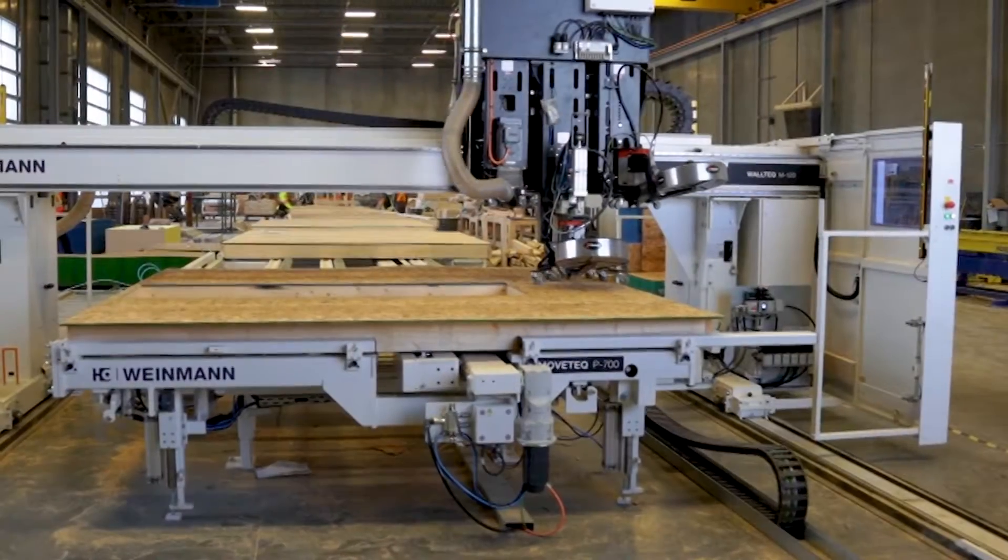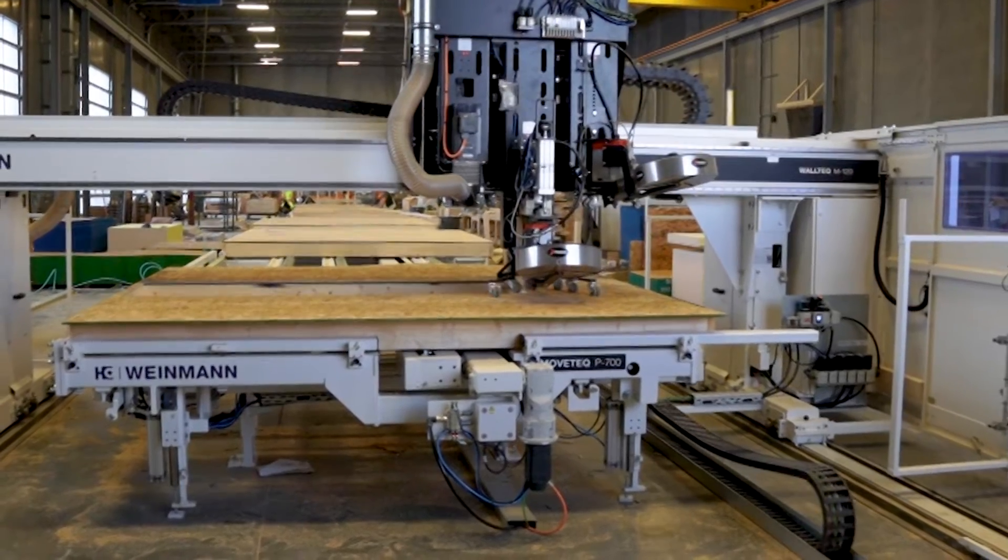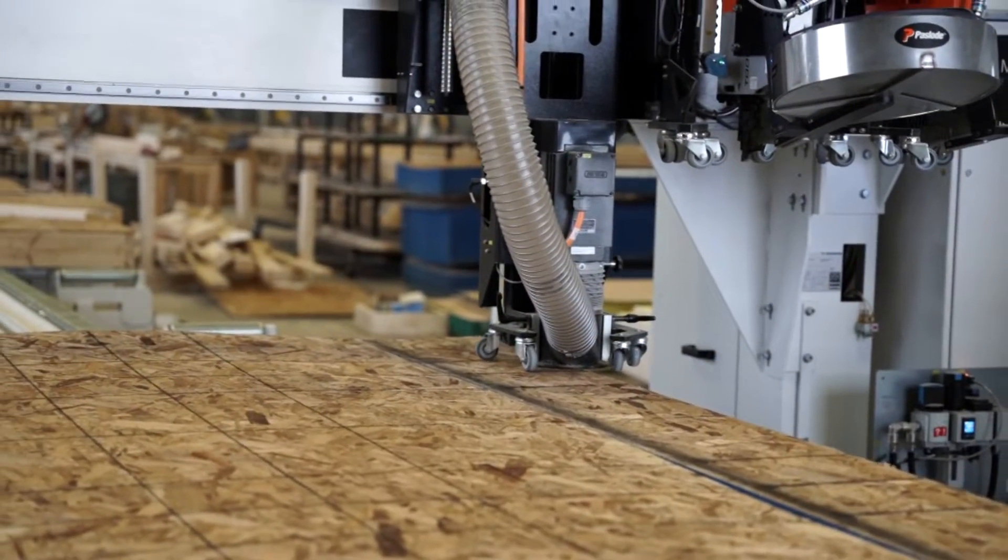Integrity Building Products is a leader in the supply of quality framing materials to Calgary and area home builders. We keep pushing the boundaries and we've made a significant commitment to innovation to support our customers. Starting our own dedicated component manufacturing centre and investing in top-of-the-line equipment like the Weinmann wall panel line is the next step in our evolution.